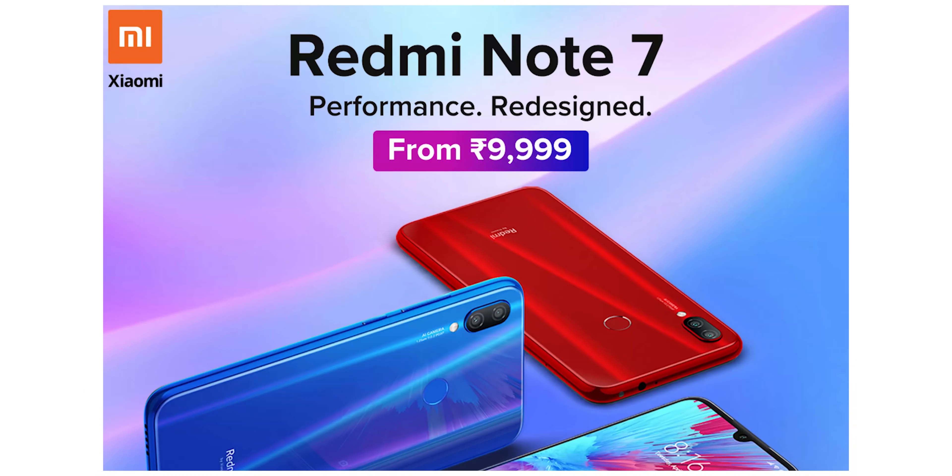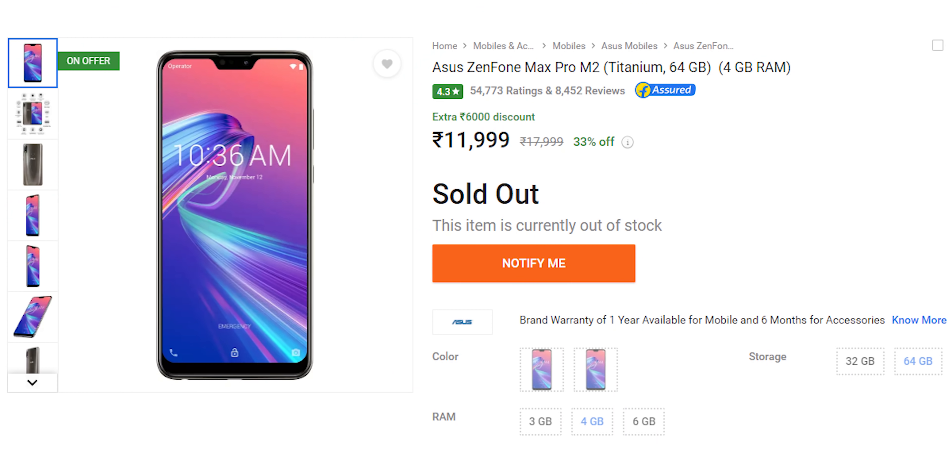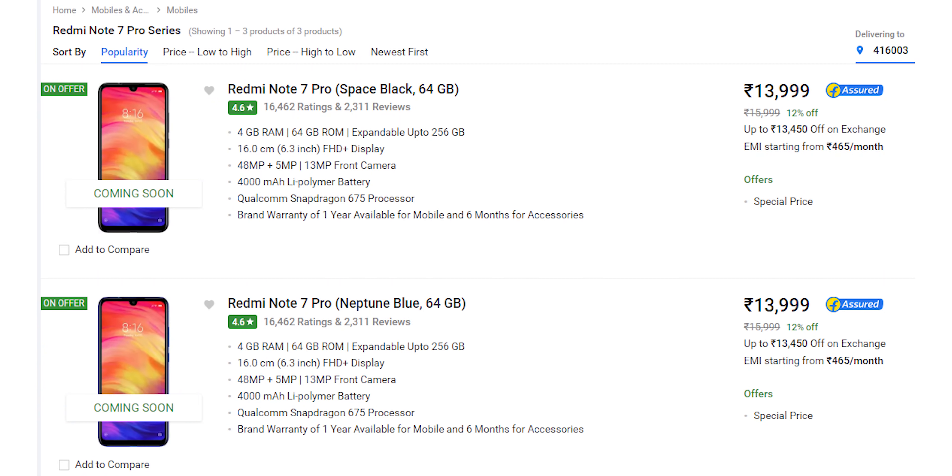Everyone was expecting Redmi Note 7 Pro to launch with Snapdragon 660, but Xiaomi surprised everyone — including me — by launching the Redmi Note 7 at ₹10,000 with a Snapdragon 660 processor. Zenfone Max Pro M2's price was dropped after Redmi Note 7 and 7 Pro were launched. Just in case you forgot: Redmi Note 5 Pro with Snapdragon 636 was priced at ₹15,000, whereas Redmi Note 7 with Snapdragon 660 is priced at ₹10,000.